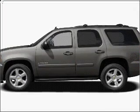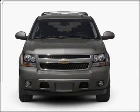Introducing the 2007 Chevrolet Tahoe. If you're looking for an automobile with great attributes, look no further.